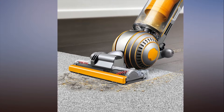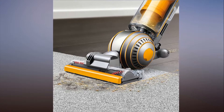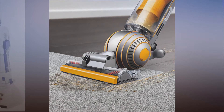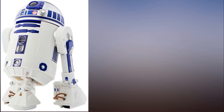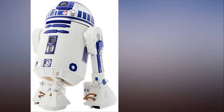The Instant Pot Duo is the number one best-selling multi-cooker, with seven kitchen functions. It sent the internet wild on Amazon Prime Day, and it's done it again today. Read more here. Instant Pot 7-in-1 multi-use pressure cooker, slow cooker, rice cooker, steamer, sauté, yogurt maker and warmer — see details.